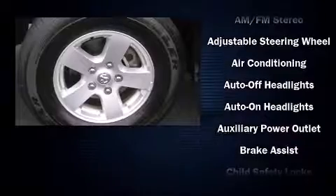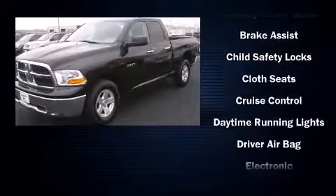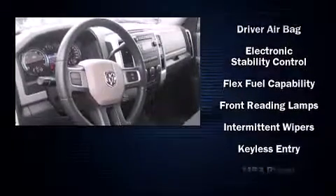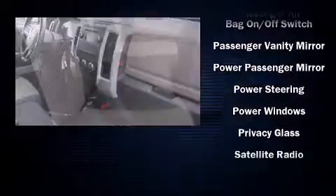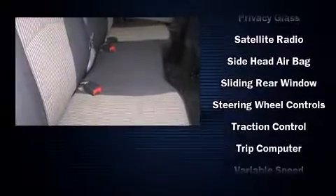Dodge also prioritized safety and security with features such as head curtain airbags, traction control, ignition disabling, and four-wheel disc brakes with ABS. Electronic stability control assures solid grip atop the road surface, no matter how challenging the driving conditions.